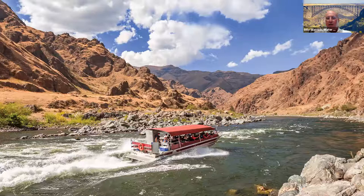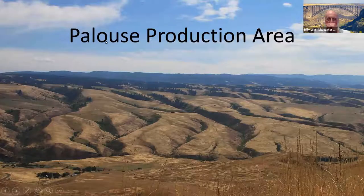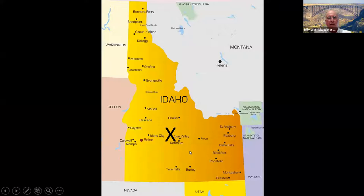Everybody up there was looking for steelhead trout, and they were catching plenty and showing them off. You can also go power boating there — that's more my cup of tea. Railroad lines run through what is the Palouse production area, and it's just very photogenic with great opportunities.